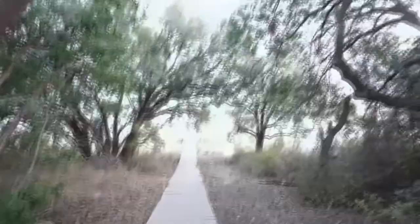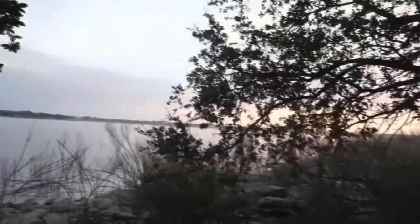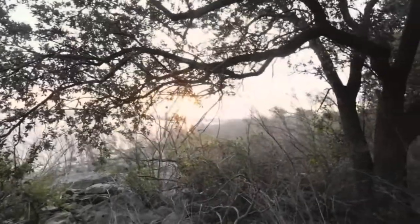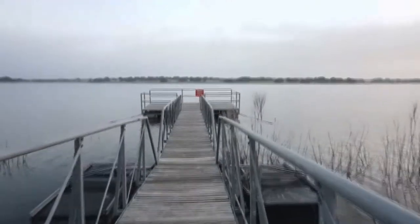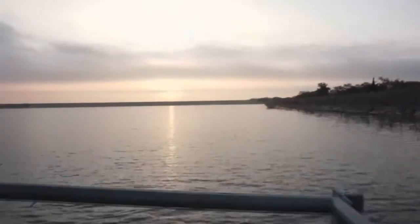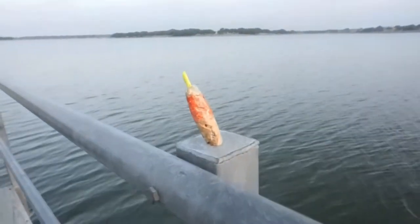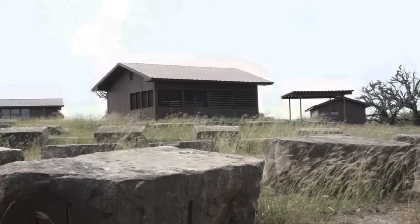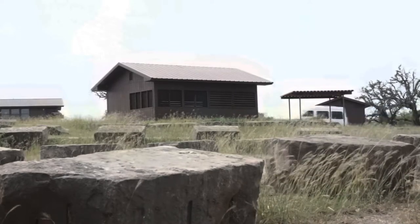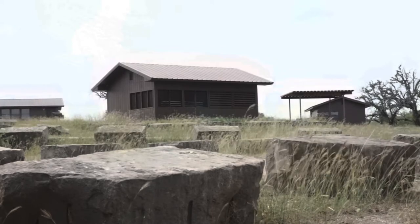And this looks like it's a fishing duck. It's beautiful.